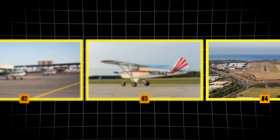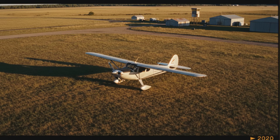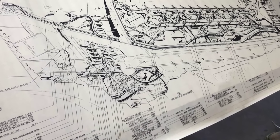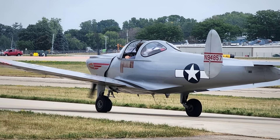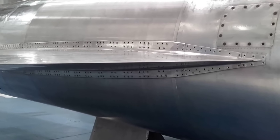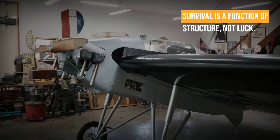We are counting down the 10 most statistically safe planes you can own for less than $40,000 — not because you are careful, but because these machines were engineered to keep you alive when physics turns hostile. From slow-flying classics that reduce crash forces by design, to metal shells and mechanical solutions that outwit the stall and spin at the root of most fatal accidents, this ranking spotlights aircraft where survival is a function of structure, not luck.